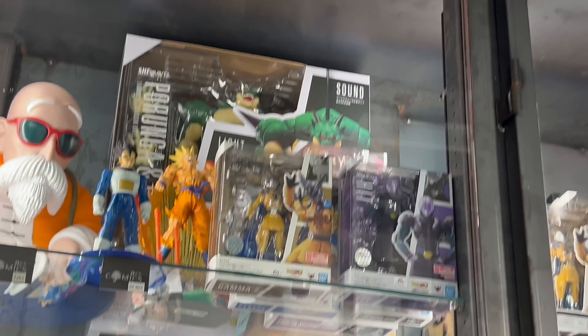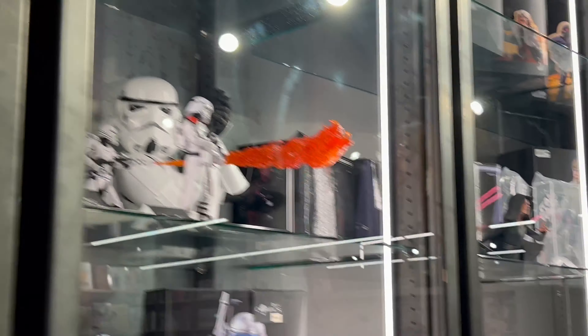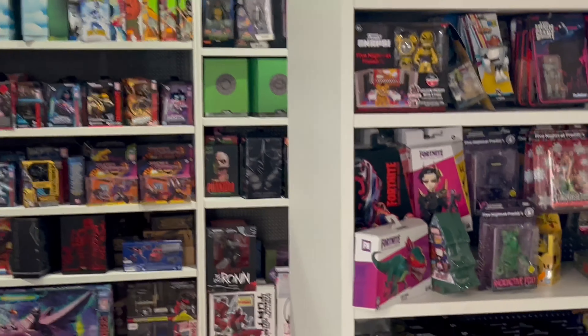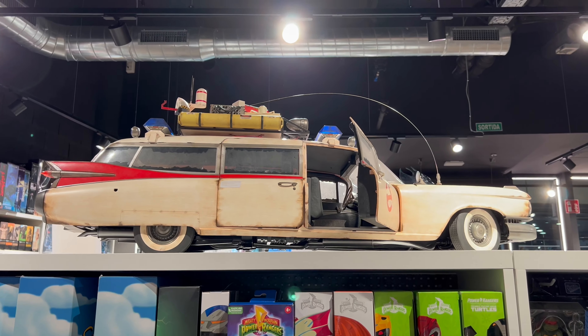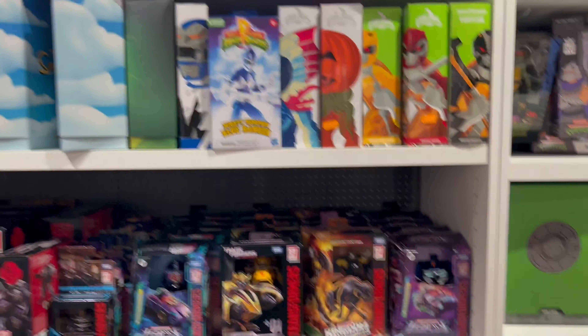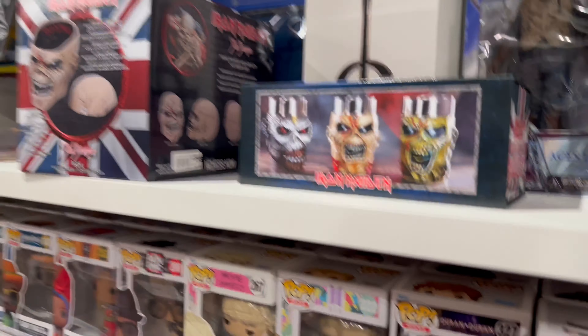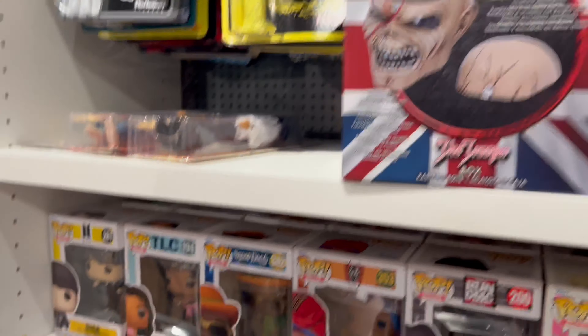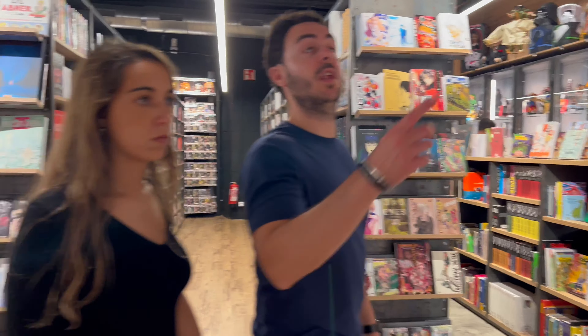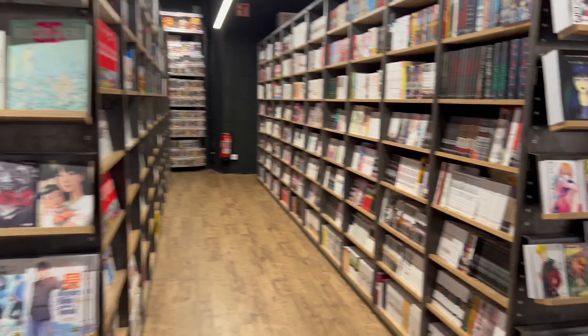I still got more of this store to check out, but yeah they got dope stuff. You could definitely find this stuff a little bit cheaper in the US. Look at this one — Ghostbusters! They got Funko Puffs here too.